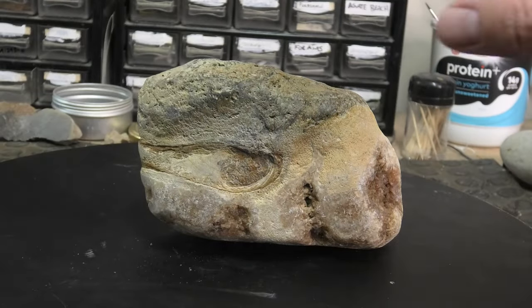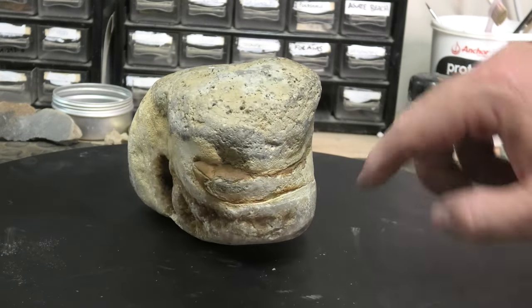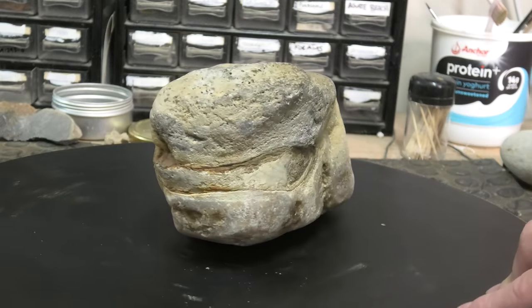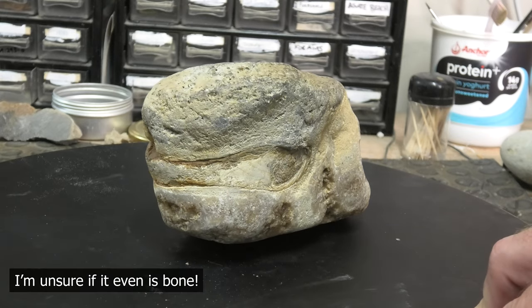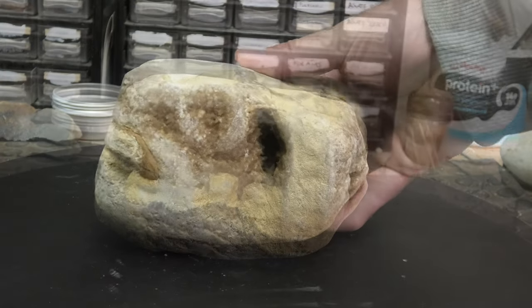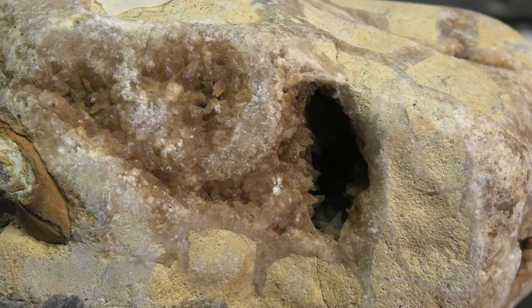I'm going to include this piece as well, but this is a bit of a mystery. You can see whatever this is coming through there — it's a very thin bone and it's quite hollow, so I'm unsure what it is. I'm going to have to prep it. It's got all these — I think they're calcite crystals. Very weird fossil process going on here; look at those crystals.